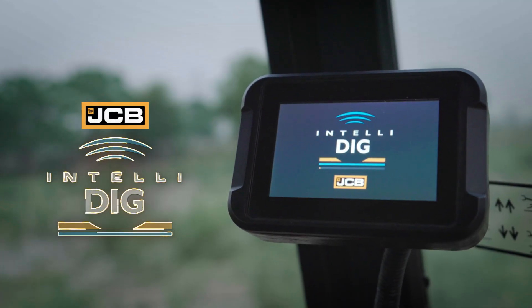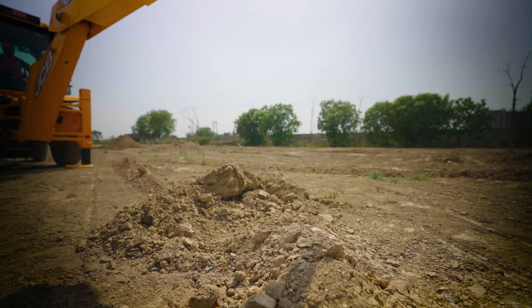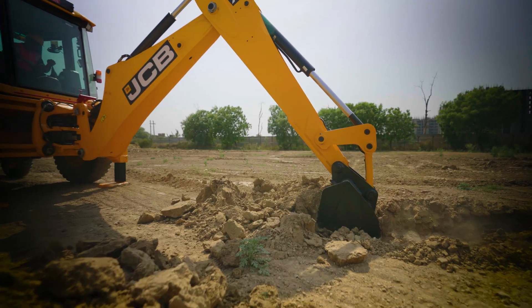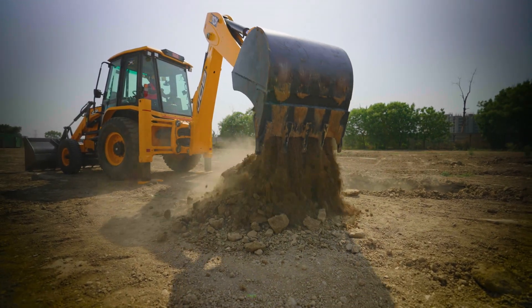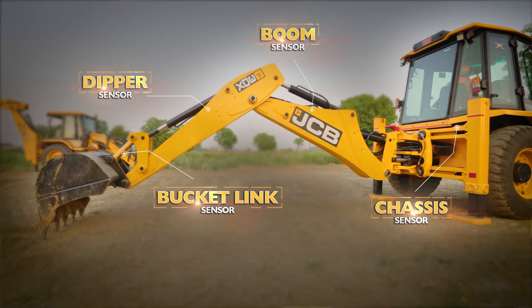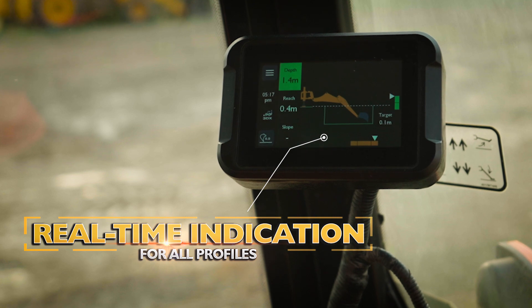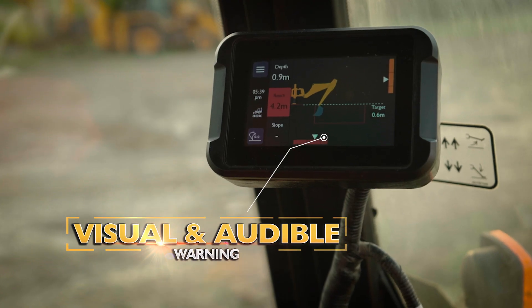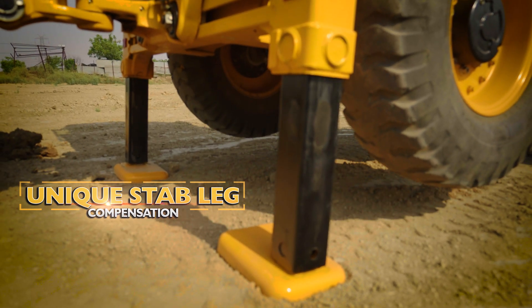Presenting IntelliDig — a smart monitoring system that assists in all kinds of digging operations, delivering maximum productivity, ease of use and safety. The JCB IntelliDig is connected with sensors that provide real-time information for all profiles, visual and audible warnings, unique stabilizer leg compensation and more.